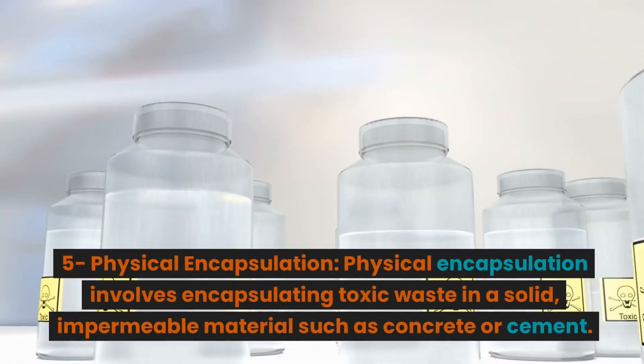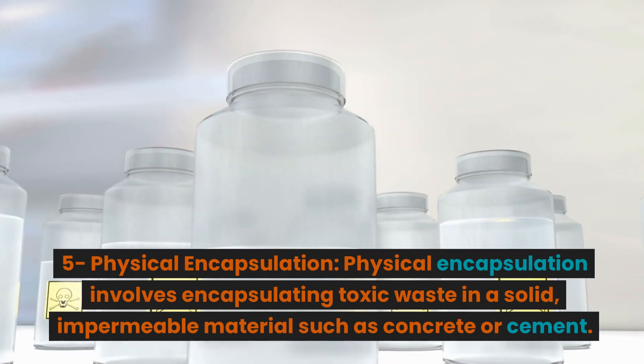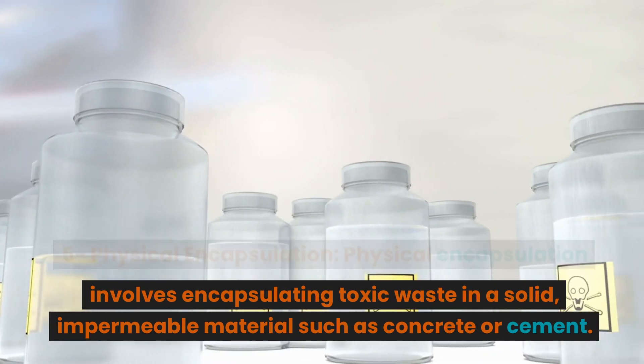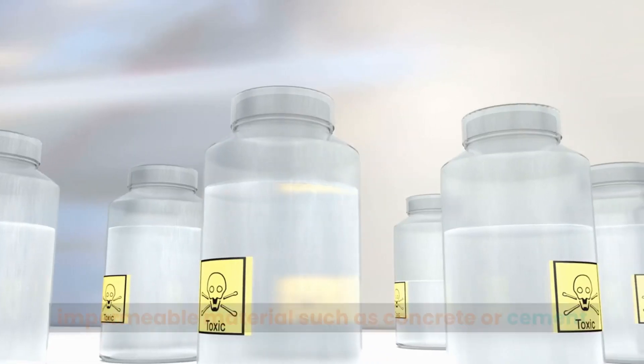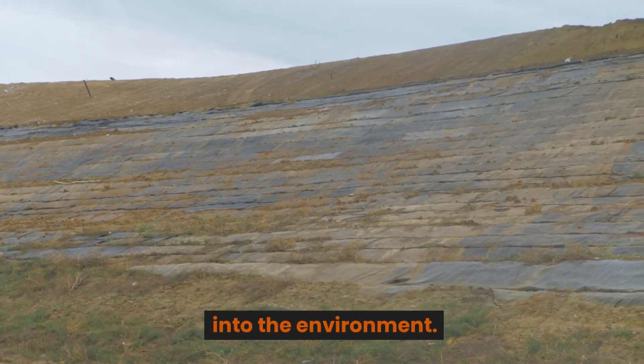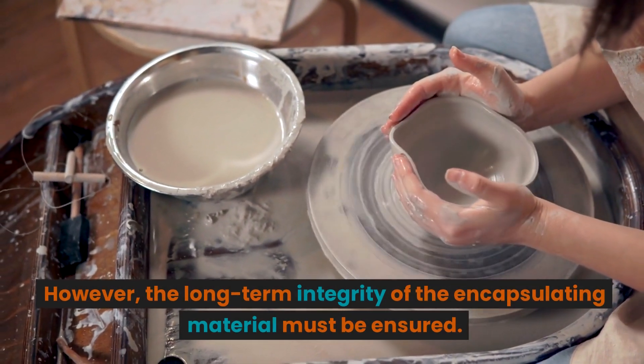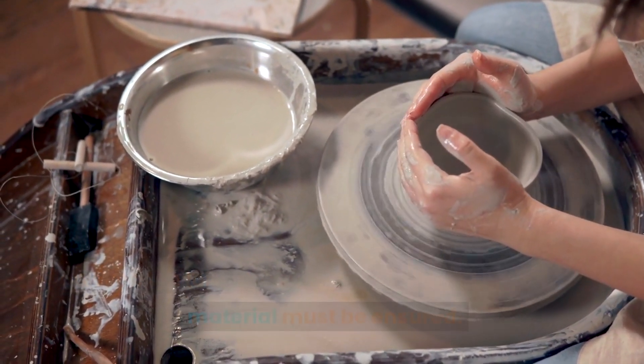Physical Encapsulation: Physical encapsulation involves encapsulating toxic waste in a solid, impermeable material such as concrete or cement. This method isolates the waste and prevents its release into the environment. However, the long-term integrity of the encapsulating material must be ensured.